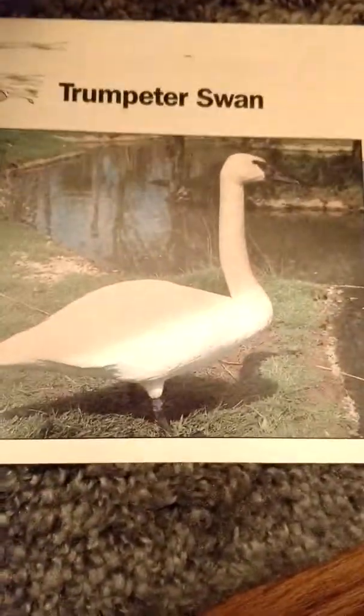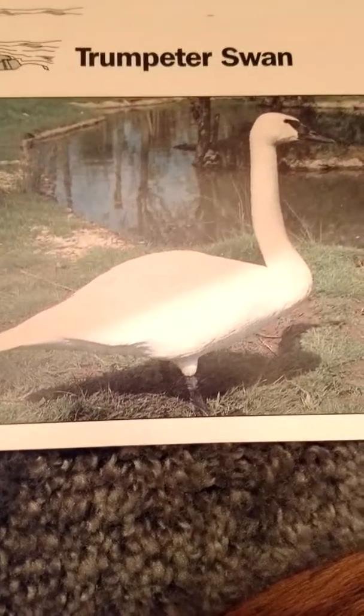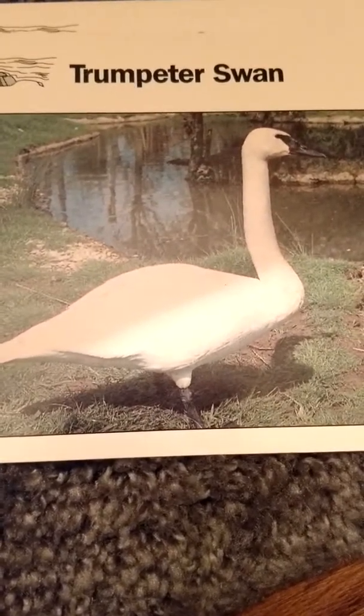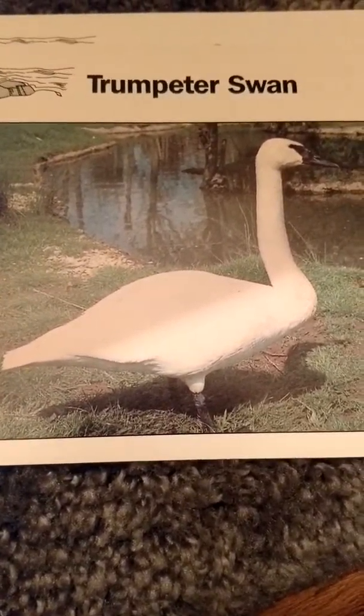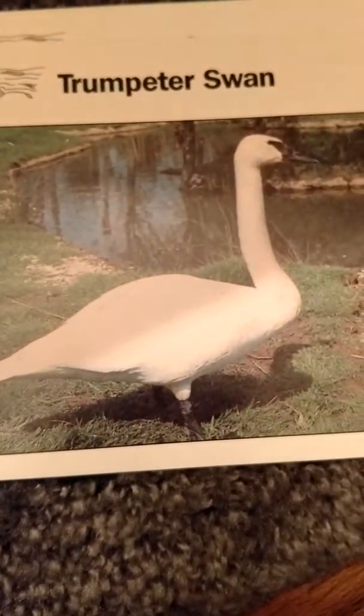The last swan we're going to talk about is the trumpeter swan. It is five feet long; the males weigh 30 pounds and the females weigh 22 pounds. They are herbivores and lay four to six eggs. Their home is southern Alaska, western Canada, and northwestern United States. And that's all we have for the S animals. Thank you.